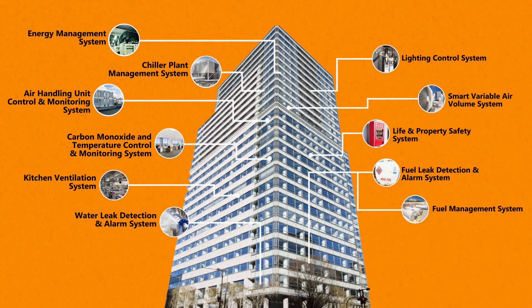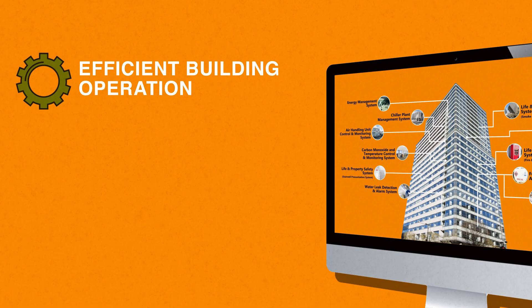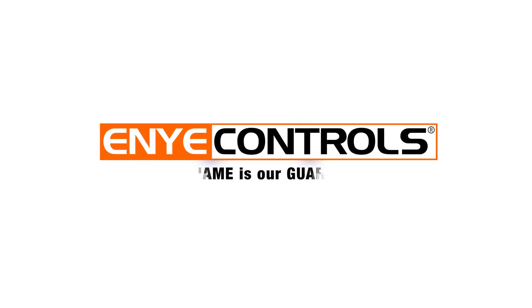The objective of Building Management System is to centralize and simplify the monitoring, operation, and management of a building or buildings. This is done to achieve more efficient building operation at reduced labor and energy costs, and provide a safe and more comfortable working environment for building occupants.